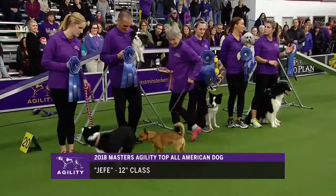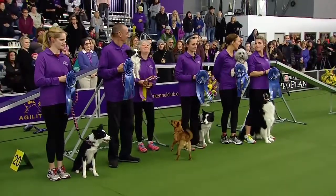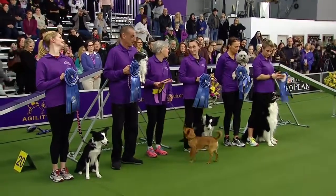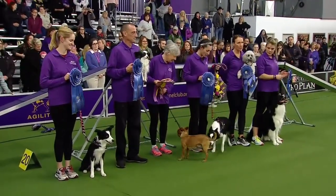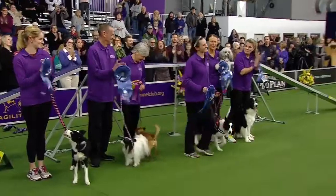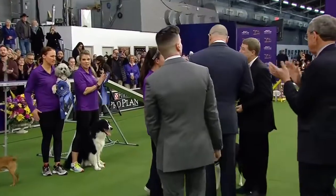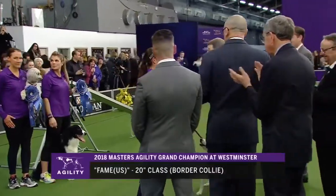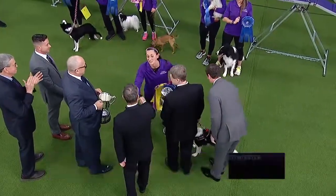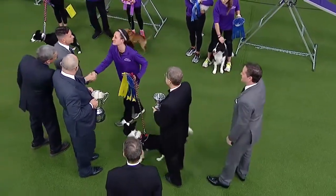The overall winner of the fifth annual Masters Agility Championship at Westminster and the recipient of a $10,000 check to donate to the AKC Agility Training Club of their choice or the AKC Humane Fund is Fame US, the Border Collie handled by Jessica Aju of Sparta, New Jersey. Congratulations! So Fame US becomes the grand champion — what a run! Fame US is famous tonight.